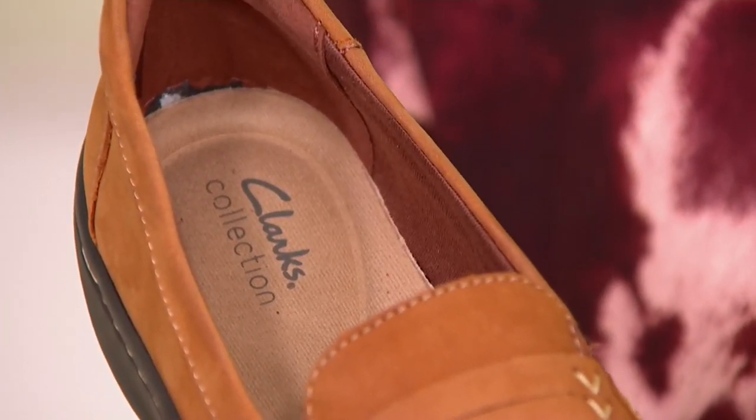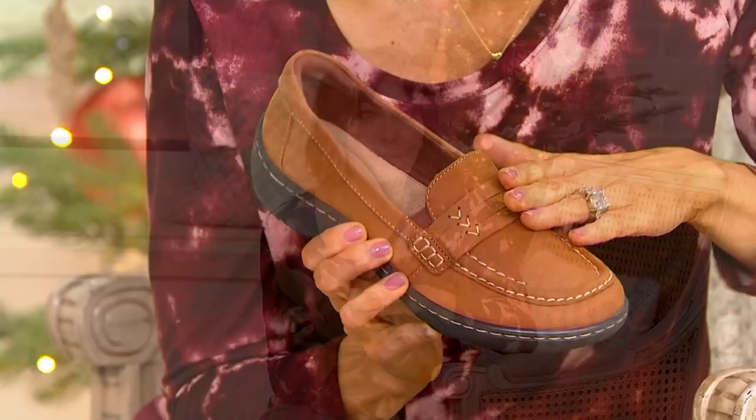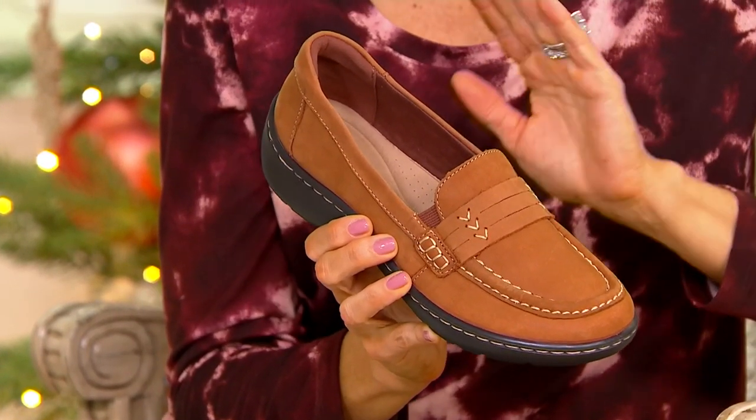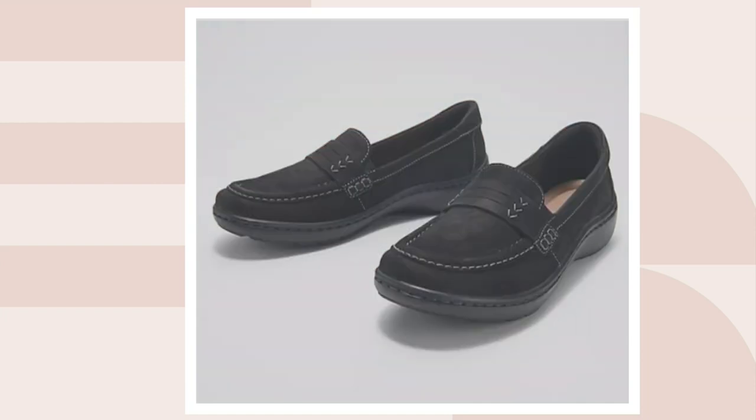It comes in medium and wide widths, sizes 5 through 12 in whole and half sizes. There are only three great colors, and the free shipping and five easy monthly payments are both gone at the end of the night. We haven't had a lot of shoes today, so get yourself ready for the holiday parties now. This has been incredibly popular — 4,500 orders placed this month in tan, burgundy, and black. Please don't wait — I'm scared we'll lose sizes soon.